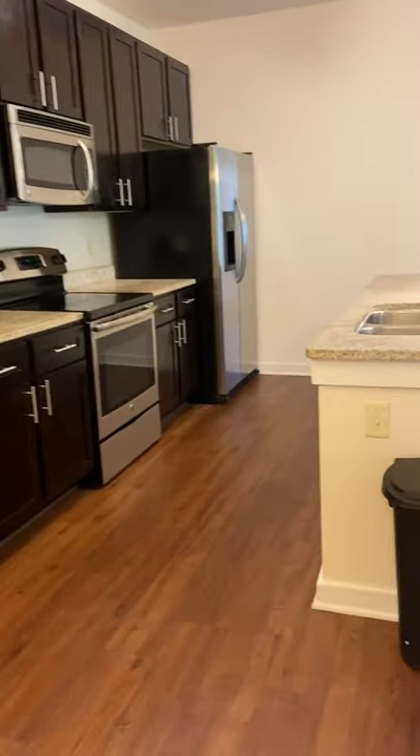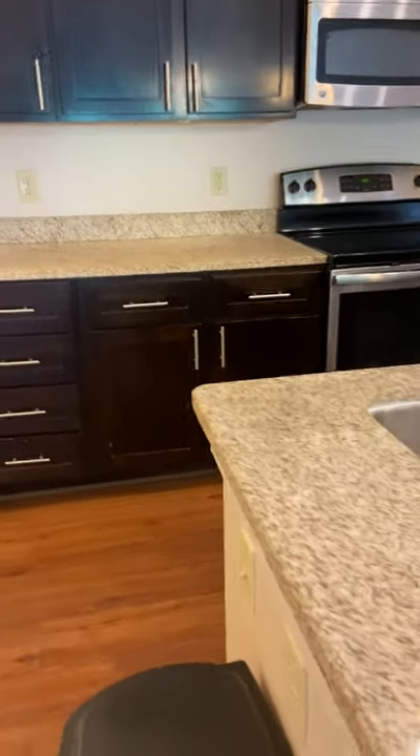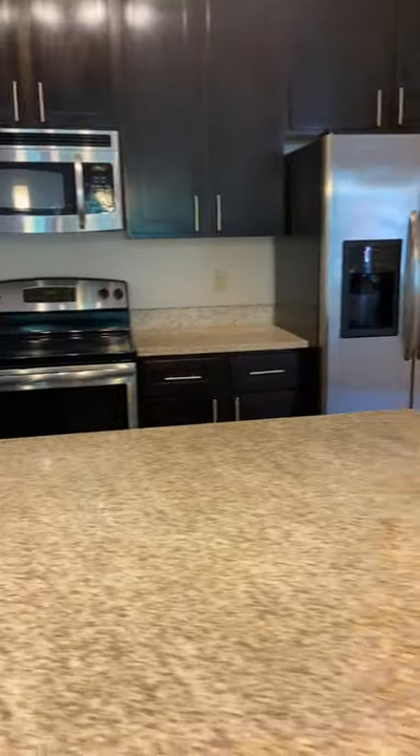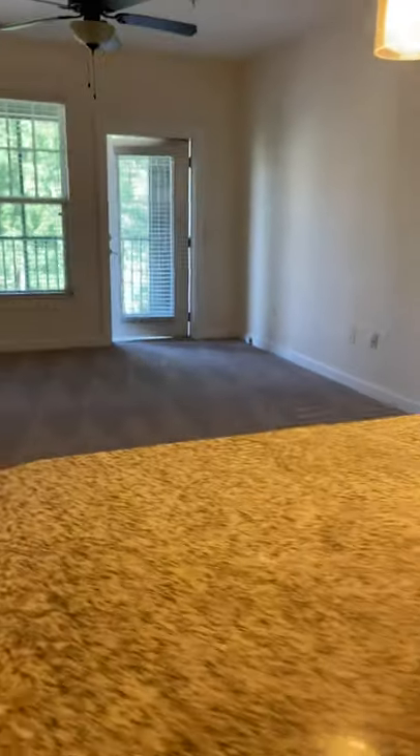Really open kitchen here — granite countertops, stainless steel appliances — and your kitchen just kind of looks out over your living space.